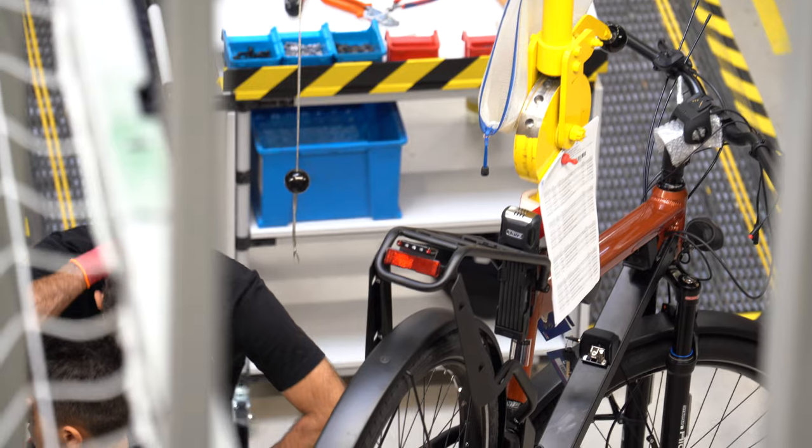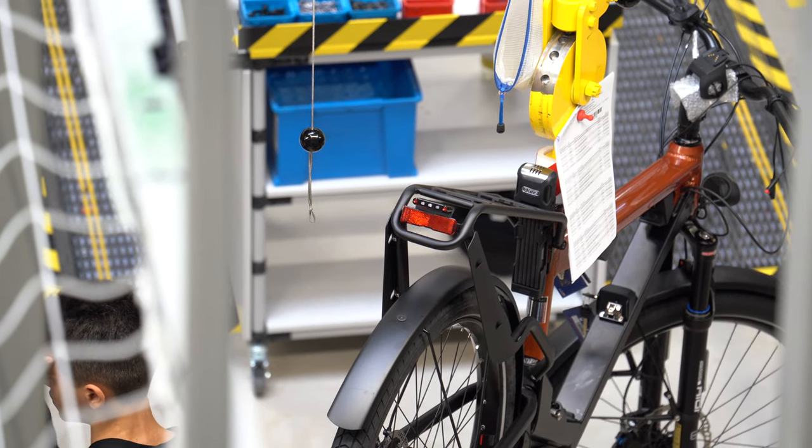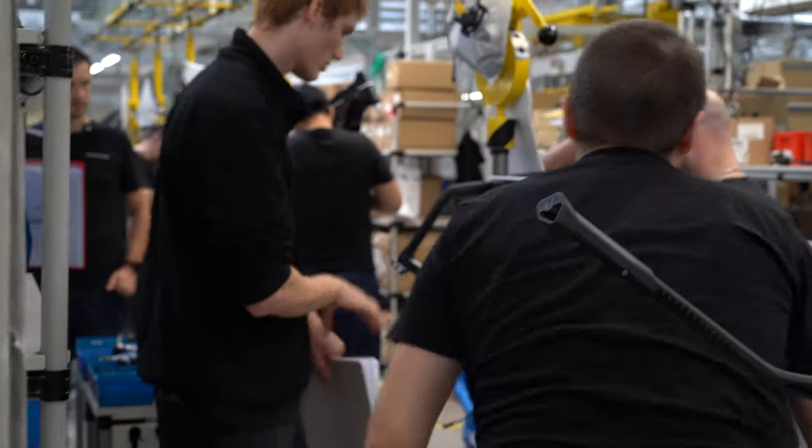What's going on you guys? It's Scott from Fly Rides. I am out at the Riese and Müller Production Headquarters today. I am at an industry exclusive event. Riese and Müller is allowing me to give you guys an inside look into what the Riese and Müller production facilities are like.